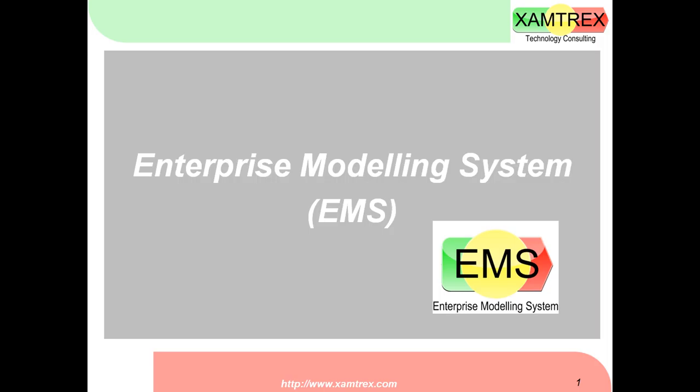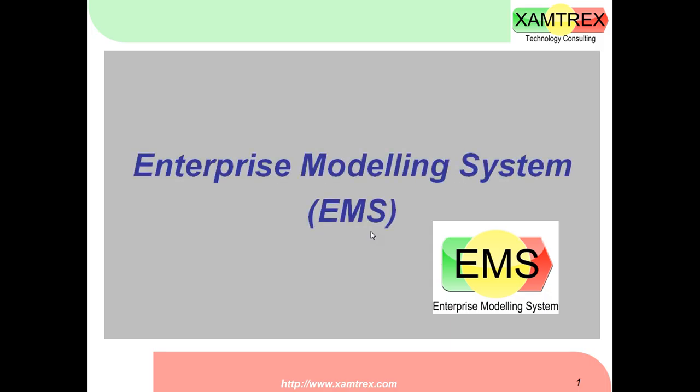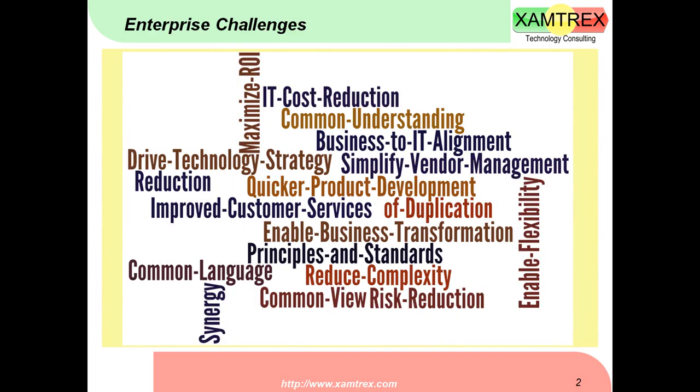Welcome to this informative presentation on Enterprise Modeling System from Xamtrex Consulting. In the next few slides, we are going to tell you how our company's product can help your company become efficient and agile. Let's start with the challenges that a company faces today.